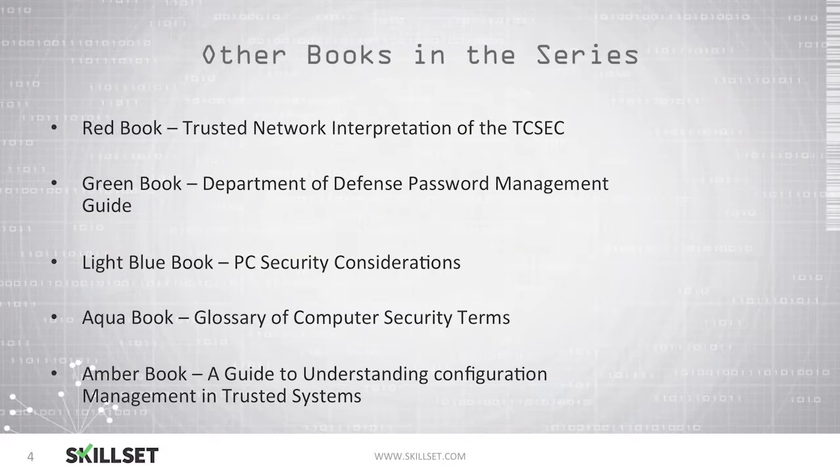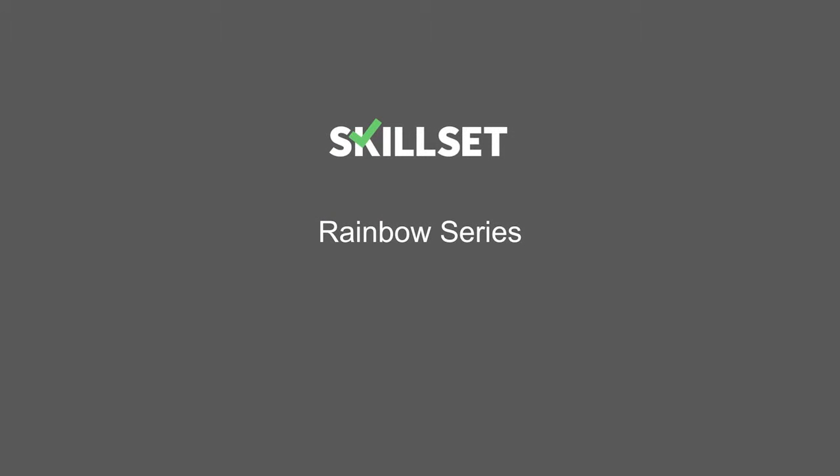For the CISSP exam, the orange book — the Trusted Computer System Evaluation Criteria, or TCSEC — is generally the book that is seen on the CISSP exam, and you should be familiar with the orange book. This concludes our Rainbow Series module. Thank you for watching.